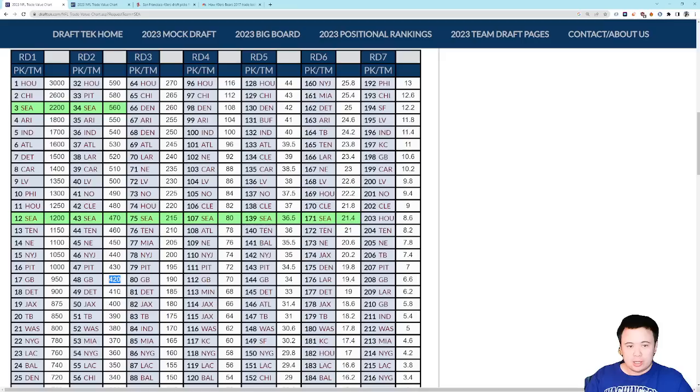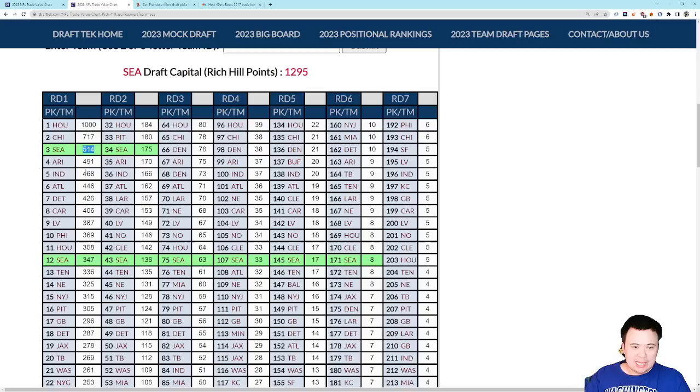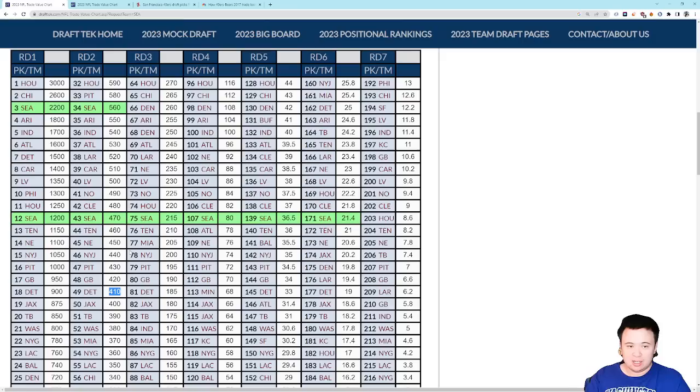So maybe they're saying, we want your future first and your current second rounder, which is worth 410 points — that's about 800 points worth. And maybe that's what Detroit has to do in order to make the deal happen. Again, it depends on who is interested. Now, if you apply that same logic over to the Rich Hill chart, where you have a 4-pick swap from 3 to 7 being worth about 88 points, you can see that a future first rounder — supposedly worth about a mid-second rounder in the current year — is worth a decent amount more than the 88. So you might only be able to get that future first, and that's if Detroit is kind of desperate. On the Rich Hill chart, our pick is worth a lot less than it is on the Jimmy Johnson chart.